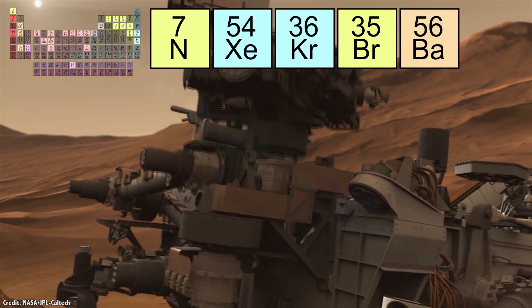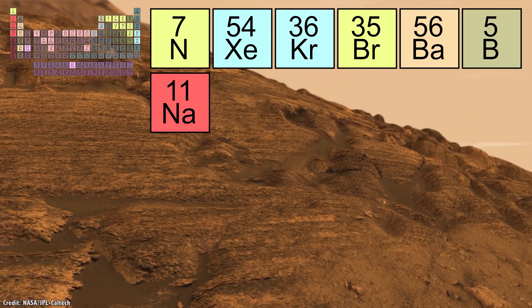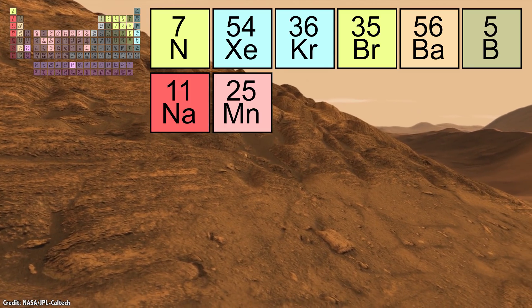In 2016, Curiosity discovered boron and sodium in a mineral vein, and in the same year it found manganese oxide rocks in another spot.